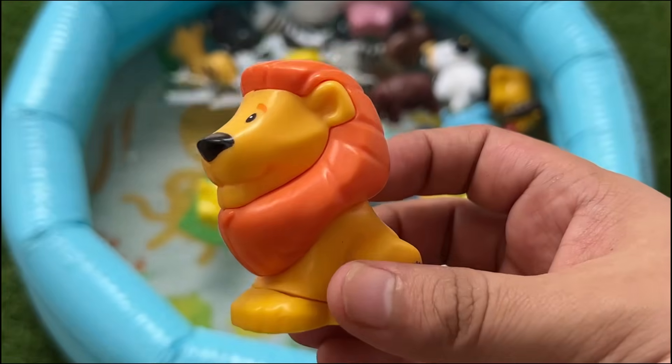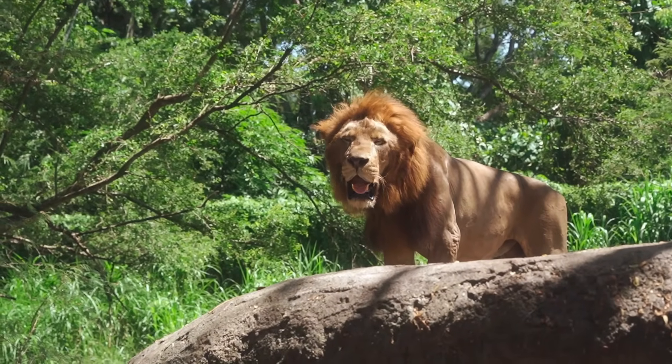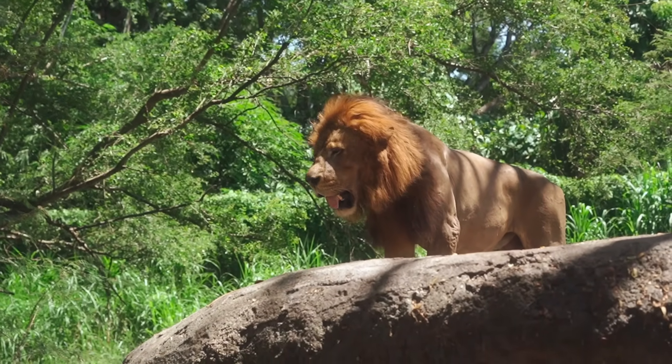Lions belong to the big cat family, alongside tigers, leopards, and jaguars, and are the second largest big cat in the world after the tiger.